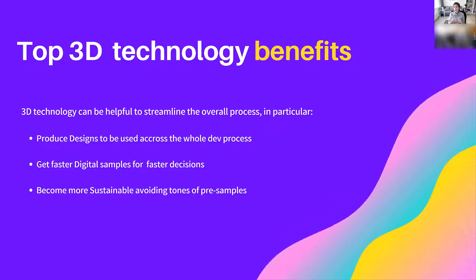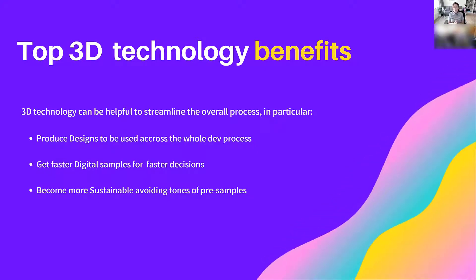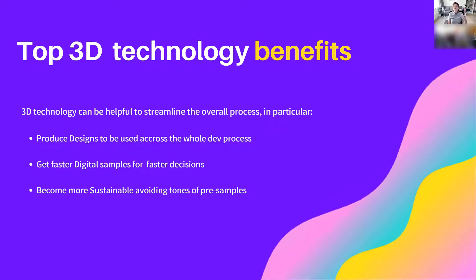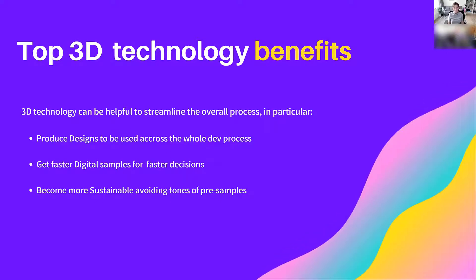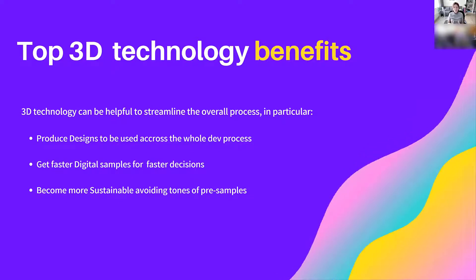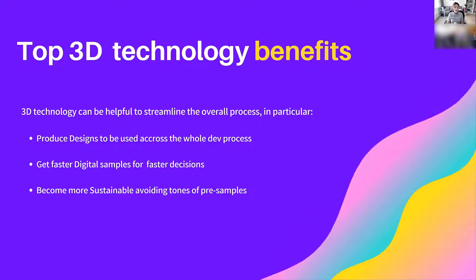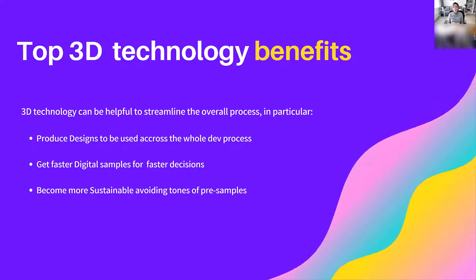The second benefit is that it's fast — extremely fast now. I've worked in 3D for eight years, and I can tell you that in eight years, technology has come a long way. The beginning was not that easy or that fast, but now it's extremely fast. The digital samples you get can help companies make faster decisions. And the third benefit, which is last but definitely not least, is sustainability. We all know that the fashion industry is one of the most polluting industries, actually second only to oil.